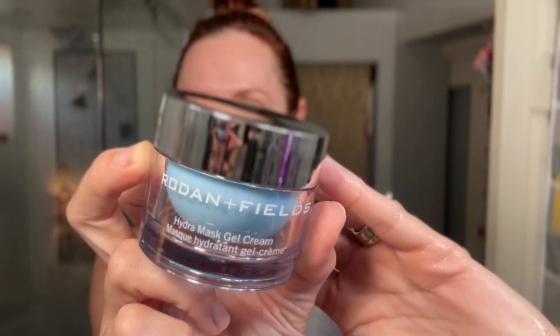This is the star of the show — the tretinoin we talked about earlier. I go in with about a pea-sized amount and do four different sections: my right side, left side, forehead, and chin. I make sure to go over my nose as well and do a little bit by my eyes where my crow's feet are. I avoid going above my upper lip — those are just the areas I like to skip.